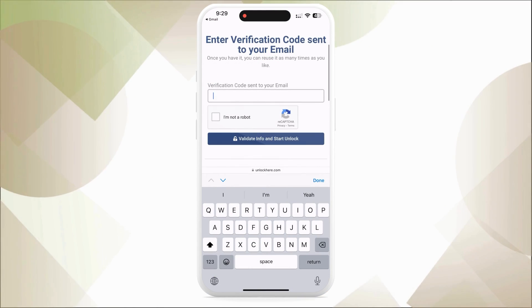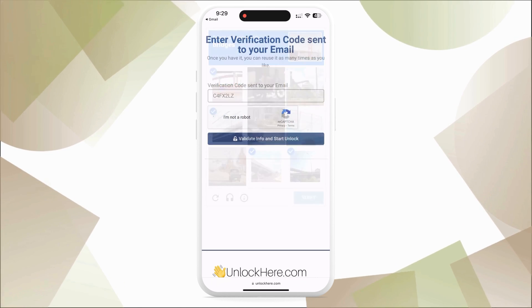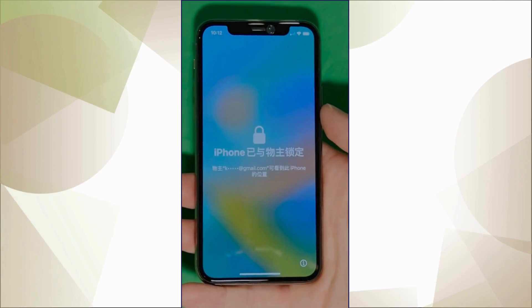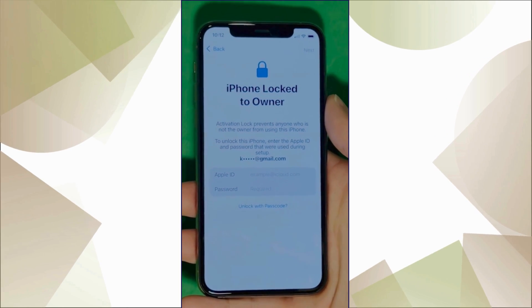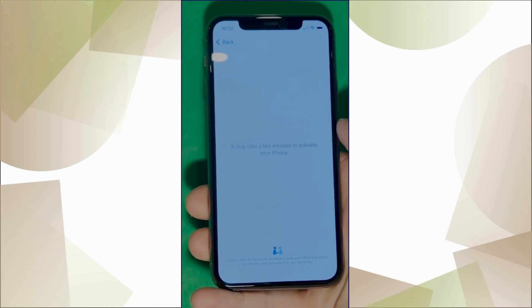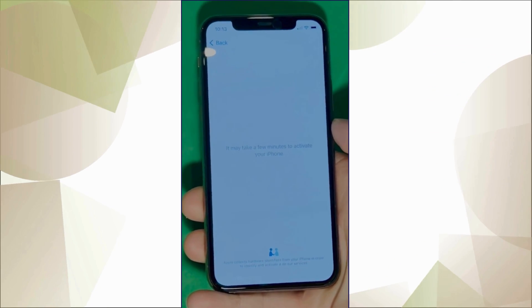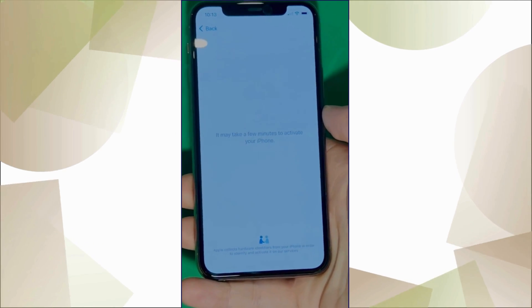Once you've got the code, enter it back on the UnlockHere page and confirm once again that you're not a robot. Your unlock process is now underway, and your device will soon be opened. We swipe up to see the iPhone locked to owner page — this part really takes time and patience. We wait for the unlock process to activate the phone, swipe left, and wait a few minutes to activate your iPhone. Don't worry, it will be worth the wait.